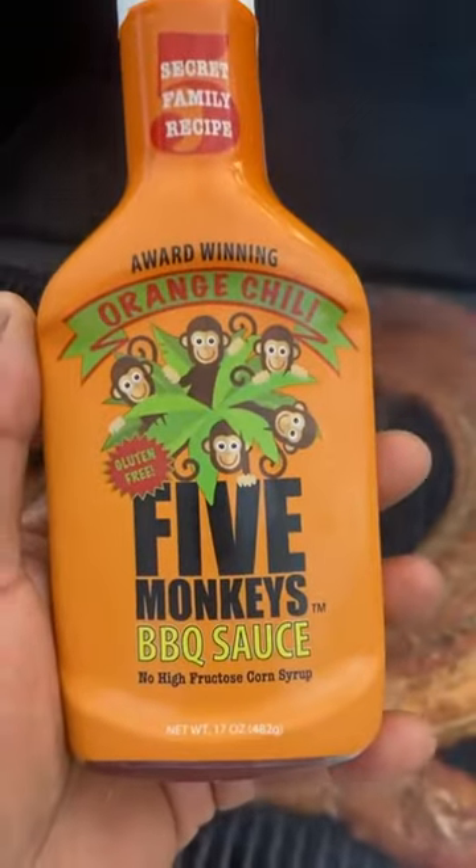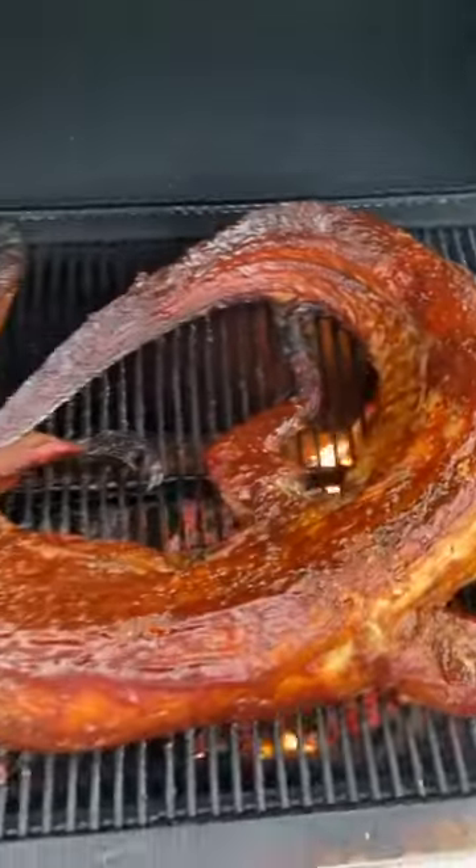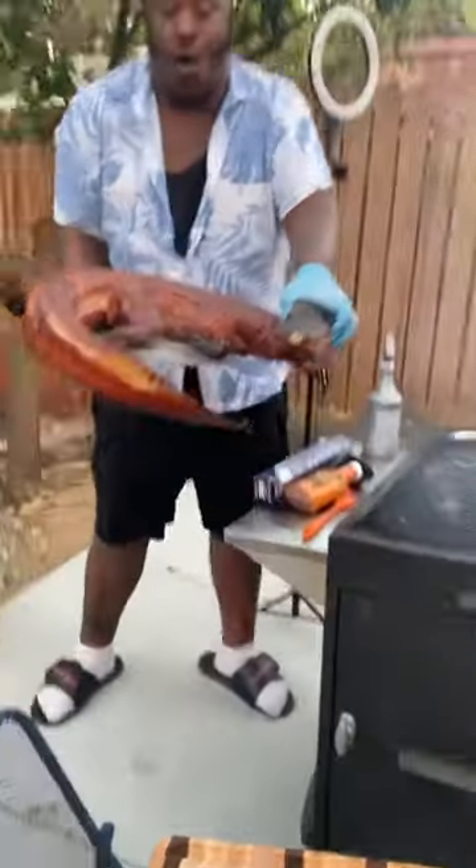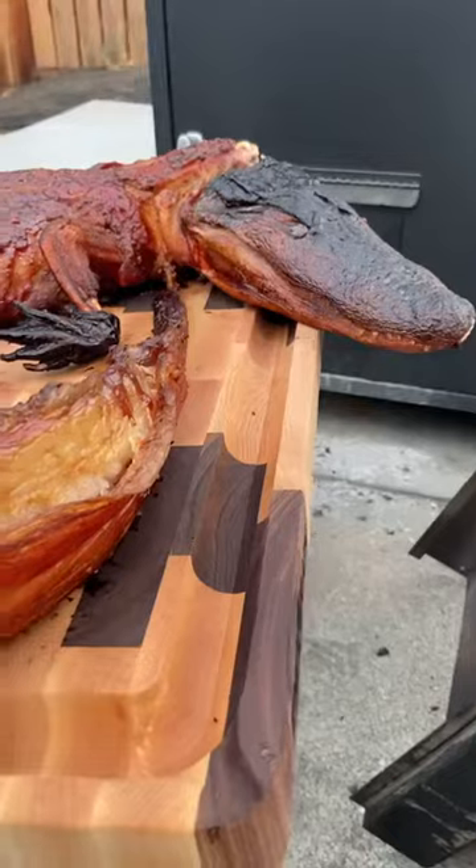Time to leave it saucy, bossy, and glossy, baby. Little bit of five monkeys because I'm keeping it funky. The end result was a gator that would damn near stop you in your tracks. Smelled like heaven.